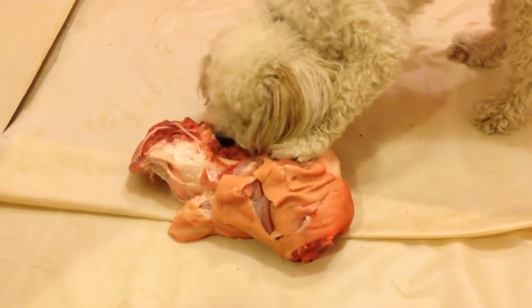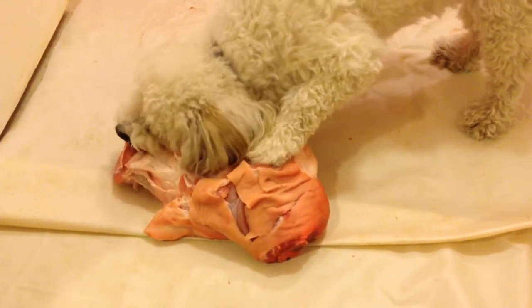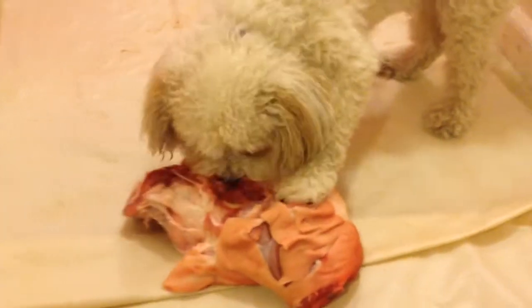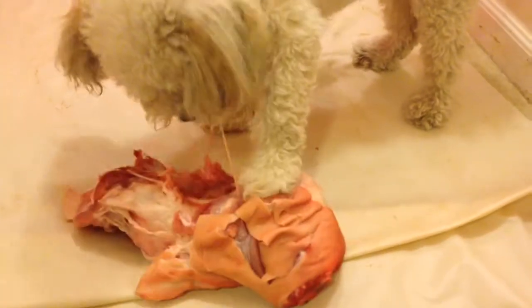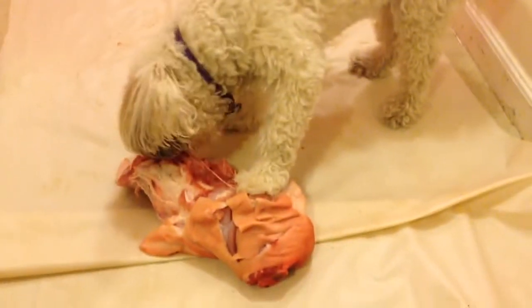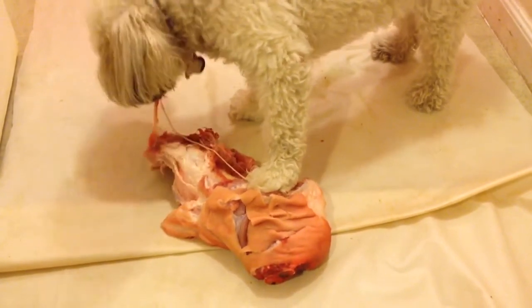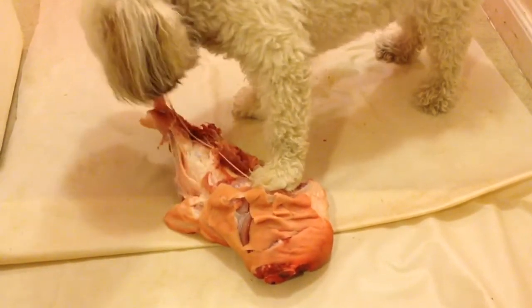My Buddy is a weirdo. He's left-pawed and he only uses his left paw unless he absolutely has no choice — he only uses his left paw.